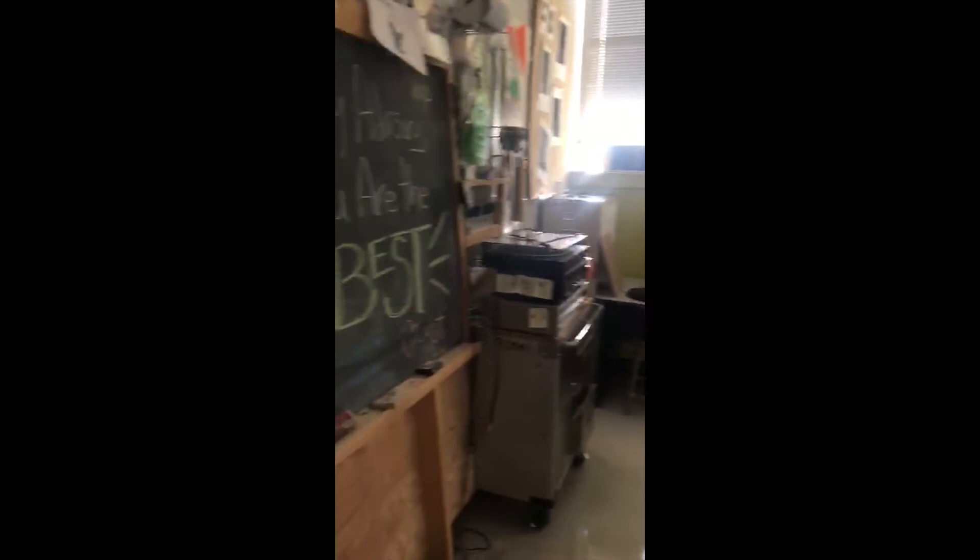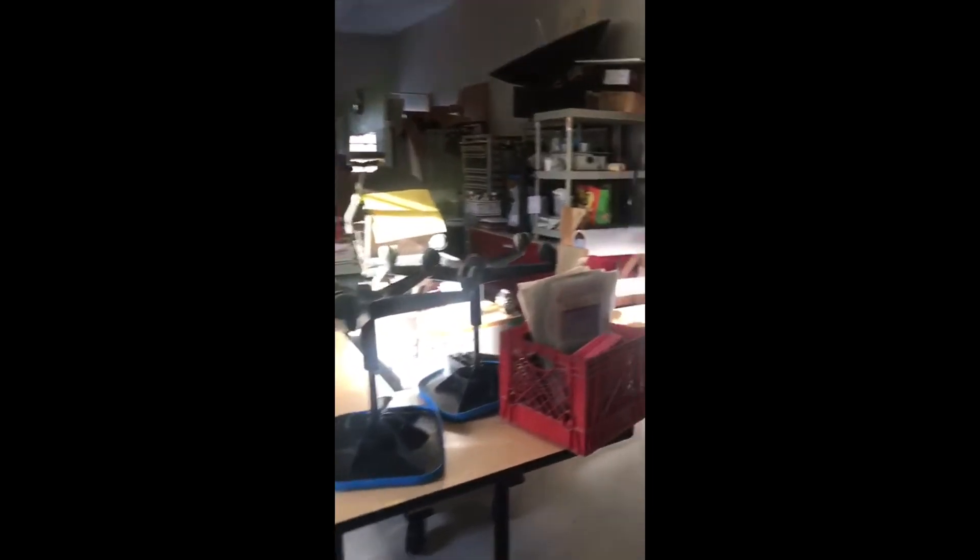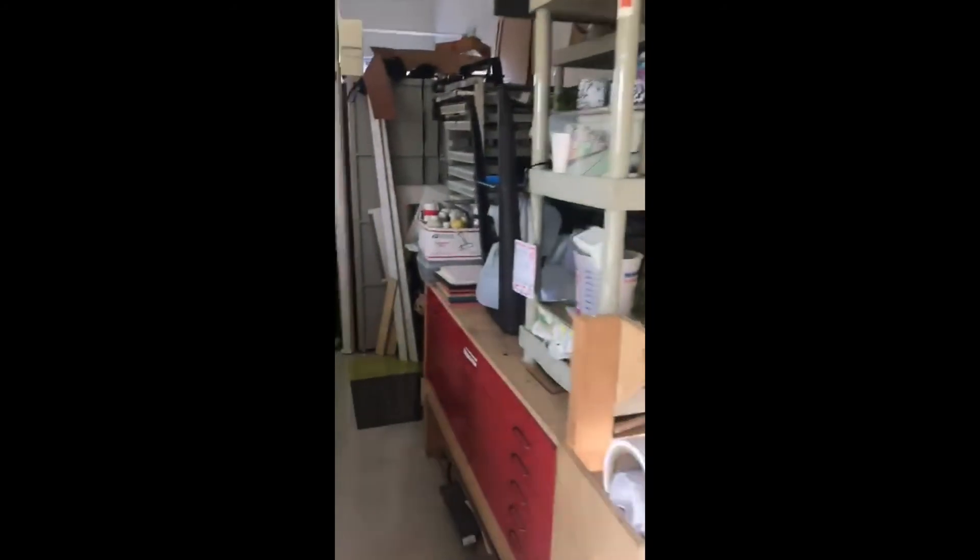So this is the basic setup. The classes offered here range from Art Fundamentals — that's sort of our starting point. Then we have a couple of drawing classes, Drawing 1 and 2. We have a printmaking class. We have a graphic design class. We have digital art. We've got all sorts of things that you can sort of dig into and express yourself in an artistic way.